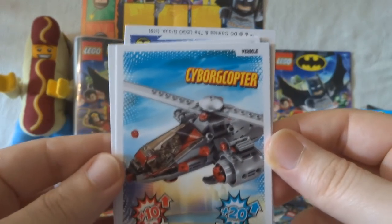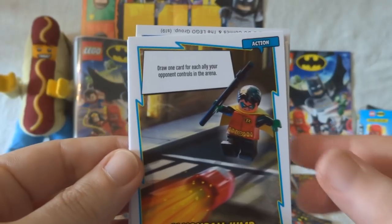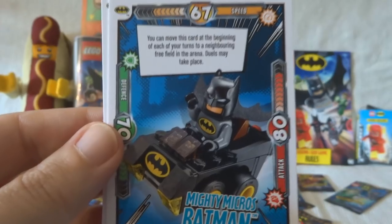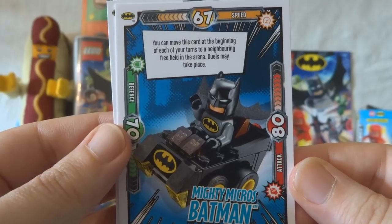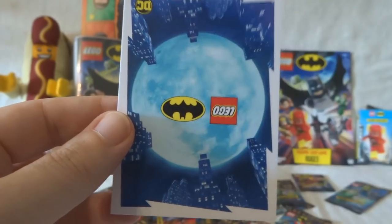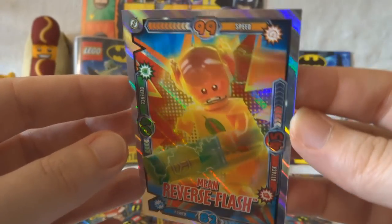We've got the Cyborg Copter — your opponent's allies lose 20 from their defence. Cannonball Jump — draw one card for each ally your opponent controls in the arena. Mighty Micros Batman — you can move this card at the beginning of each of your turns to a neighbouring free field in the arena. Omak — that's another one I don't know. And then... Mean Reverse Flash. These are great.